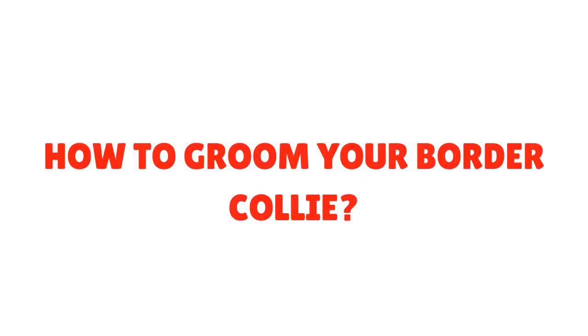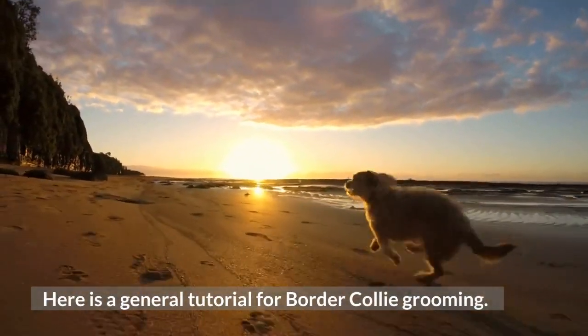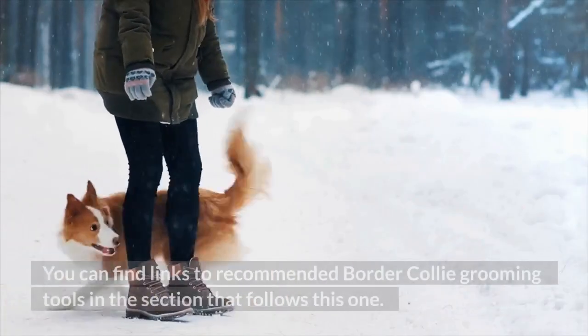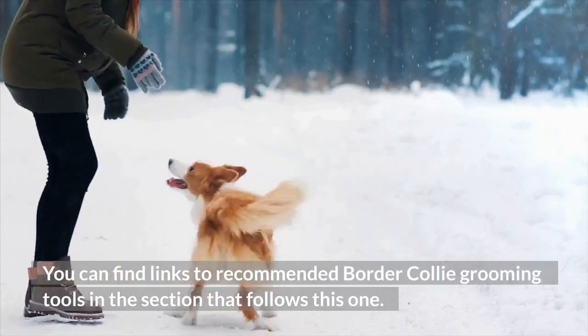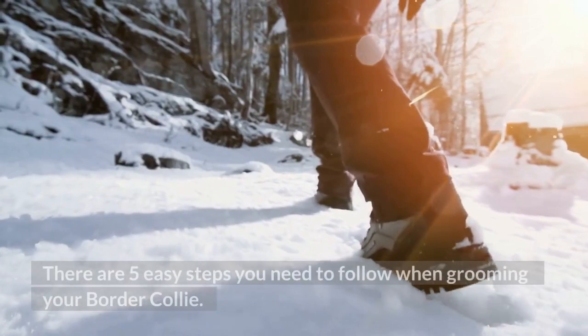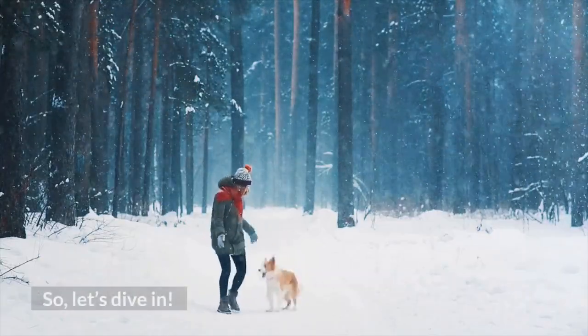How to groom your Border Collie. Here is a general tutorial for Border Collie grooming. You can find links to recommended Border Collie grooming tools in the section that follows. There are 5 easy steps you need to follow when grooming your Border Collie, so let's dive in.